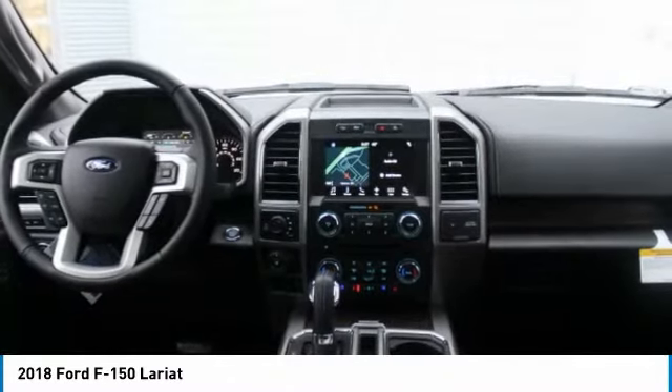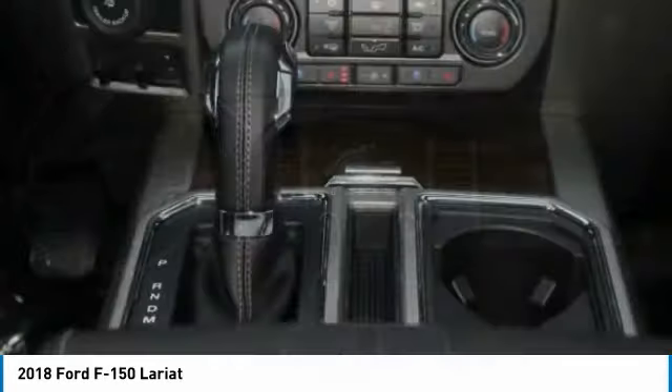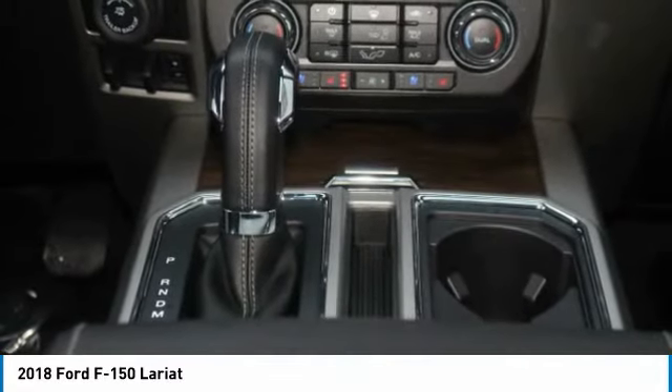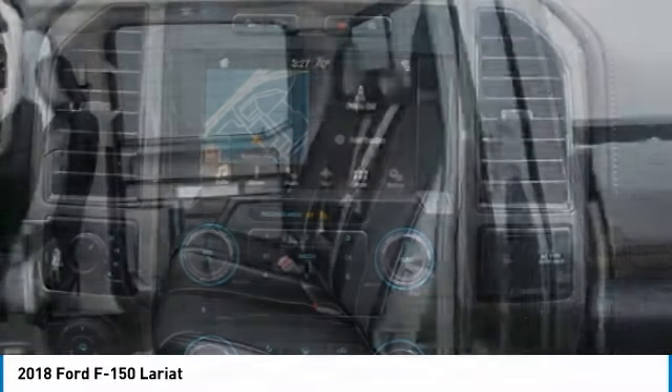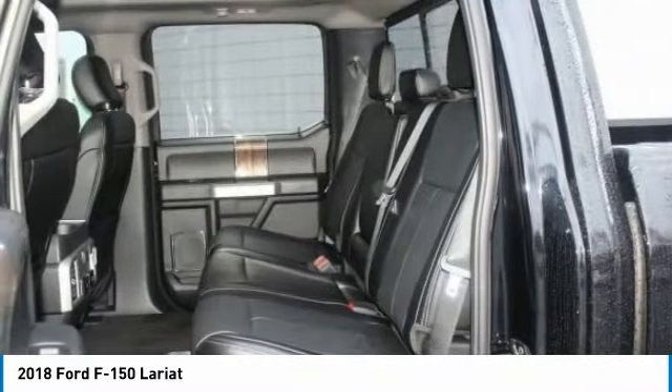Not all buyers will qualify for Ford Credit financing. Residency restrictions apply. For all offers, take new retail delivery from dealer stock by May 1, 2018. See dealer for qualifications and complete details.